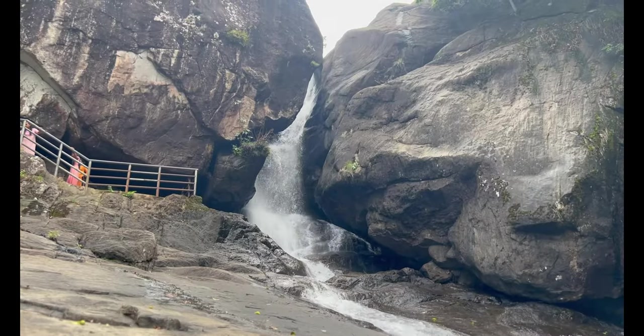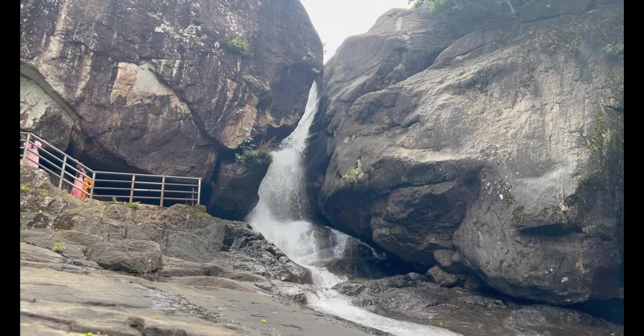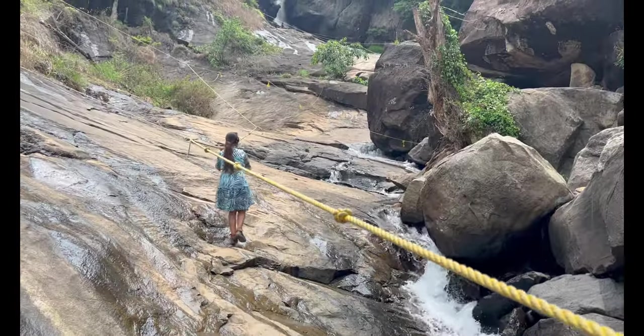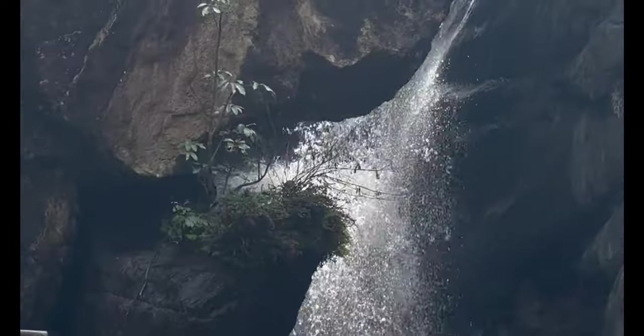We also visited one of the most beautiful waterfalls known as Meenmutty Waterfalls. Reaching this waterfall is a bit challenging — you have to hike on the rocks with the help of handrails. It requires almost one kilometer of hiking to reach the waterfall.